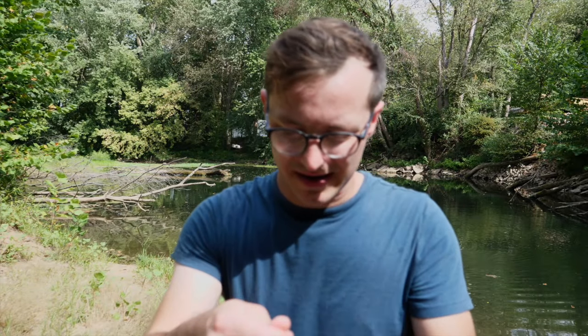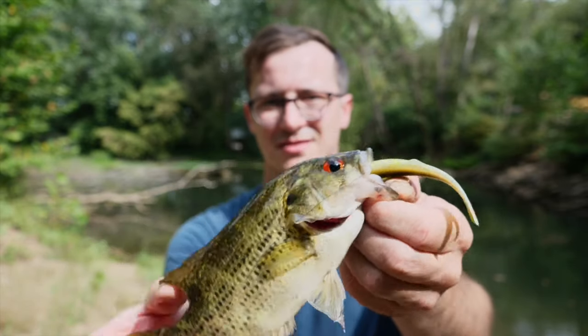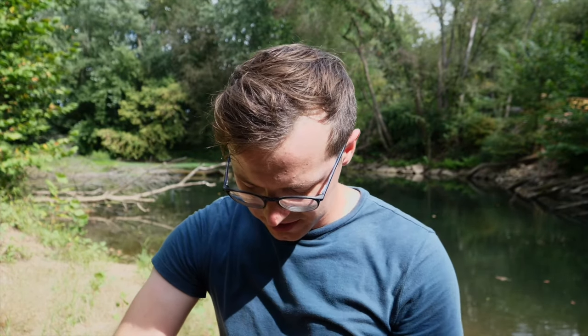This fish kept hitting my bait three or four times. Turns out rock bass like the Banjo Minnow too! Look at this little guy — munched the bait head first, and that's the only reason I hooked him.